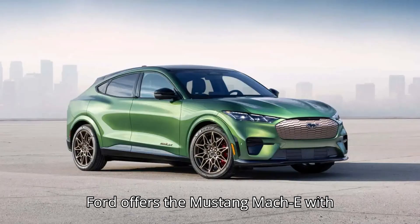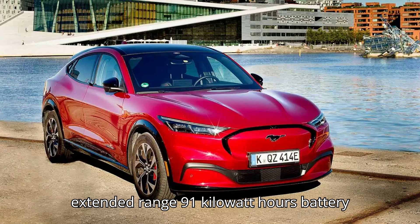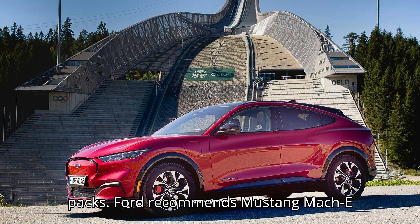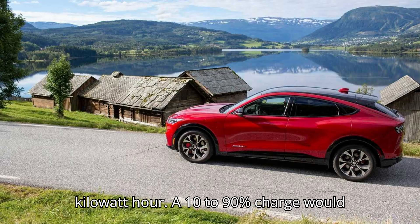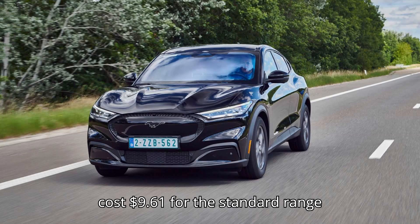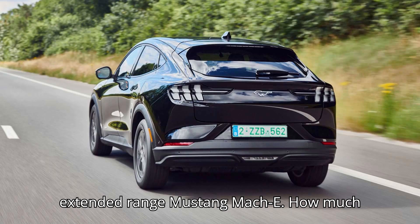Ford offers the Mustang Mach-E with standard range (72 kWh) and extended range (91 kWh) battery packs. Ford recommends Mustang Mach-E owners set a maximum charge limit of 90%. Using the national average household electricity rate of 16.68 cents per kWh, a 10–90% charge would cost $9.61 for the standard range Mustang Mach-E and $12.14 for the extended range Mustang Mach-E.